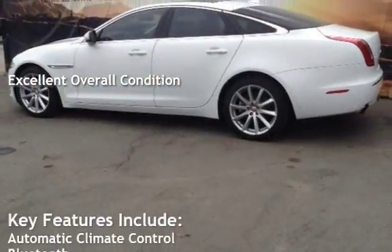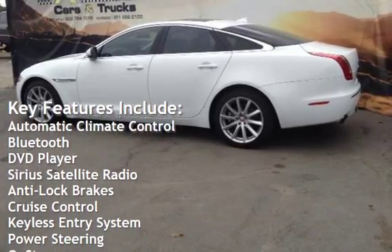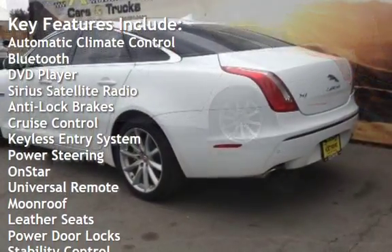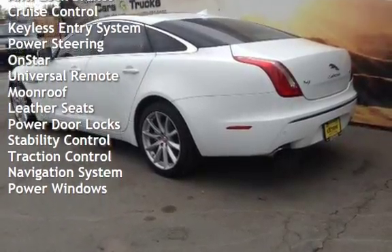Key features include automatic climate control, Bluetooth, DVD player, Sirius satellite radio, anti-lock brakes, cruise control, keyless entry, power steering, and OnStar.